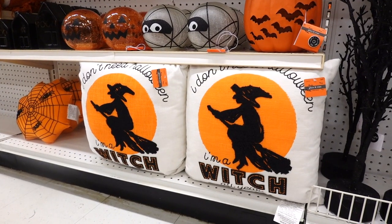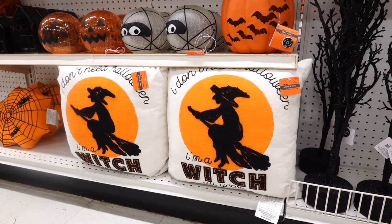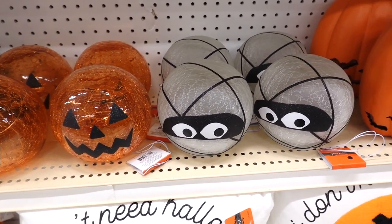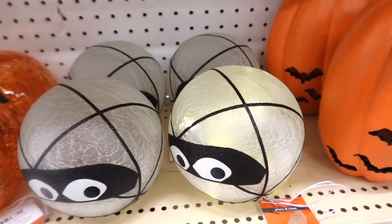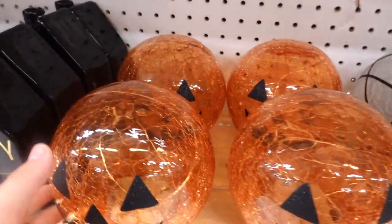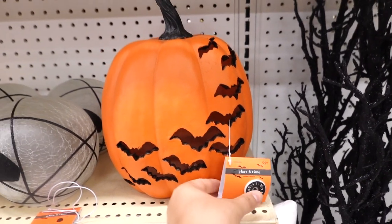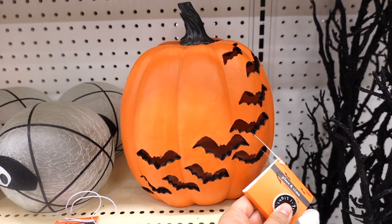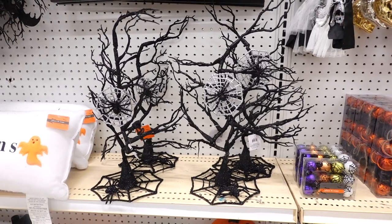I found the perfect pillow — I don't need Halloween, I'm a witch. This is so cute, so adorable. These decorative balls of jack-o-lantern and the mummies are adorable. These do light up, so let's give it a try. Let's try this one. Okay, failure. Let's check another one — nice! My husband spotted this one, he liked this one actually. This one's $29.99. Let's light this one up — spooky! I love it. More spooky trees.